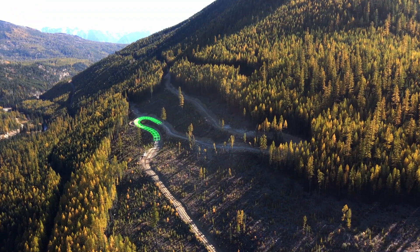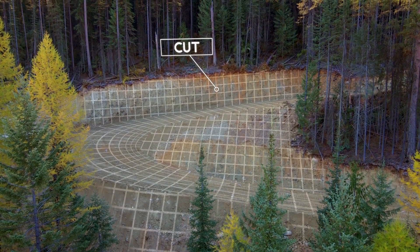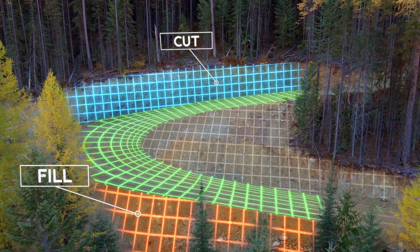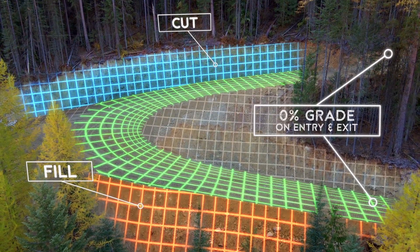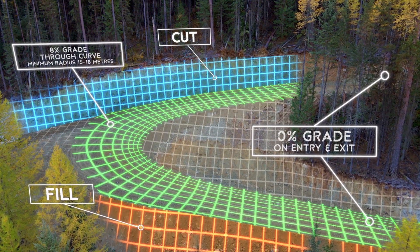A switchback is a curve over a section of steep terrain encompassing 180 degrees that requires balanced cuts and fills to achieve a suitable grade. When we're building a switchback, we need to make sure that it has suitable design grades into and out of the switchback — not over steep — as well as through the middle of the curve itself, and an adequate radius to allow vehicles to pass through it safely.